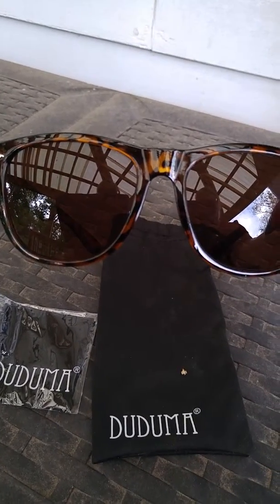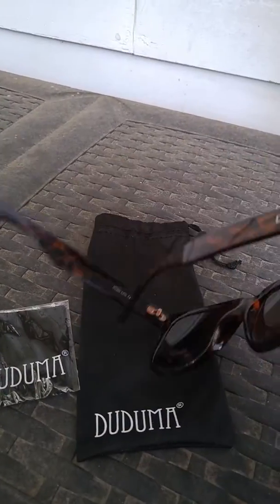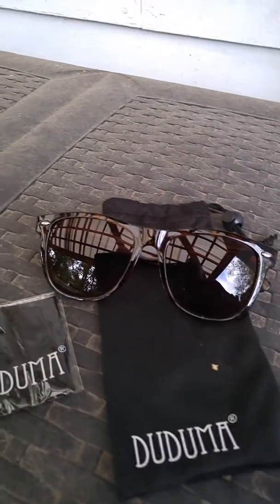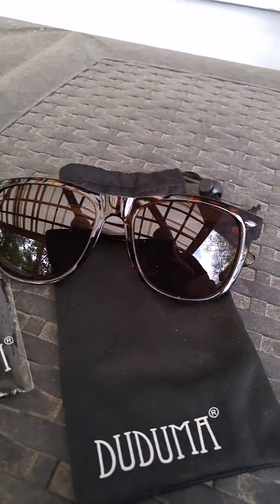Overall, they're awesome sunglasses and I enjoy wearing them all the time. Not at night — nobody wears sunglasses at night. It's a very nice pair of sunglasses, and it comes with the carrying bag and the carrying cloth. Thanks for watching.